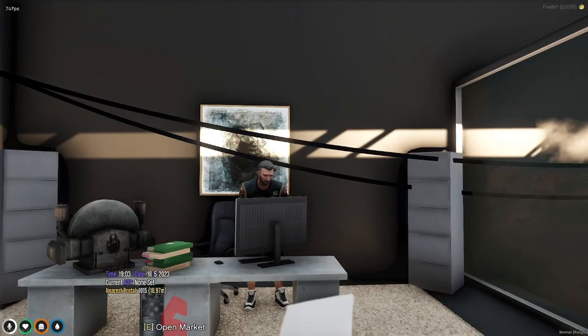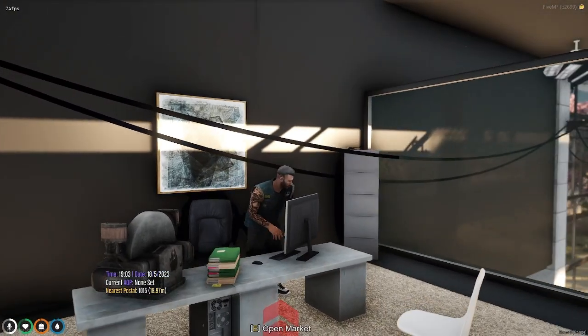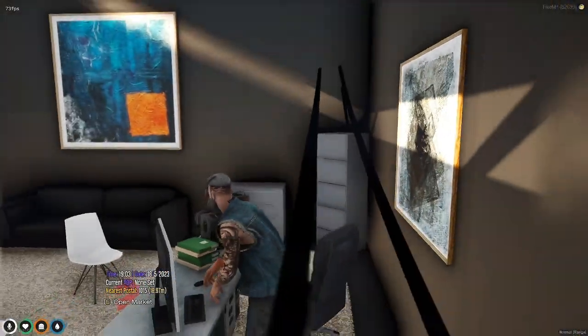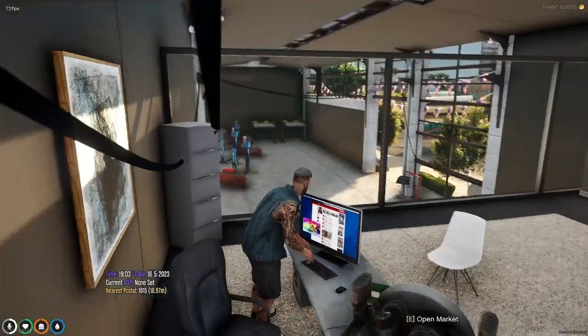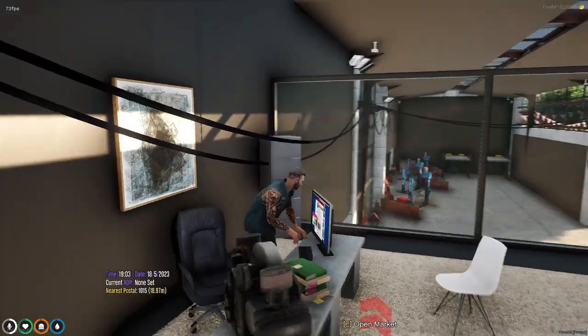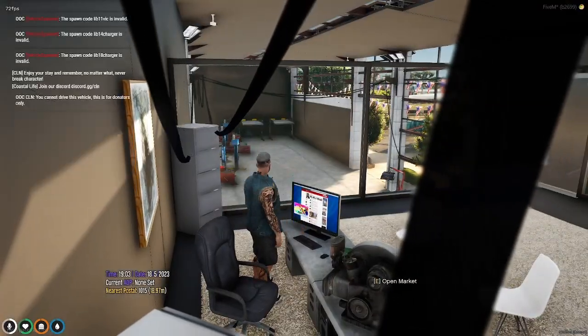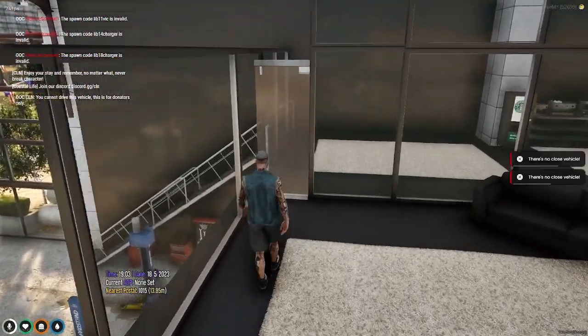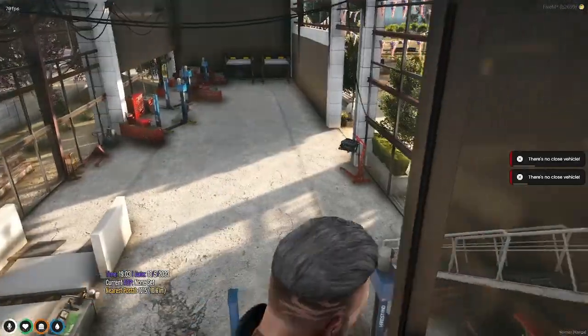Hey, what's up guys, welcome back to another video. Today I think we're gonna do a restoration. I'm on my little computer here and I'm at the Palito salvage yard website and I see something I'm interested in, so let's make our way down there.